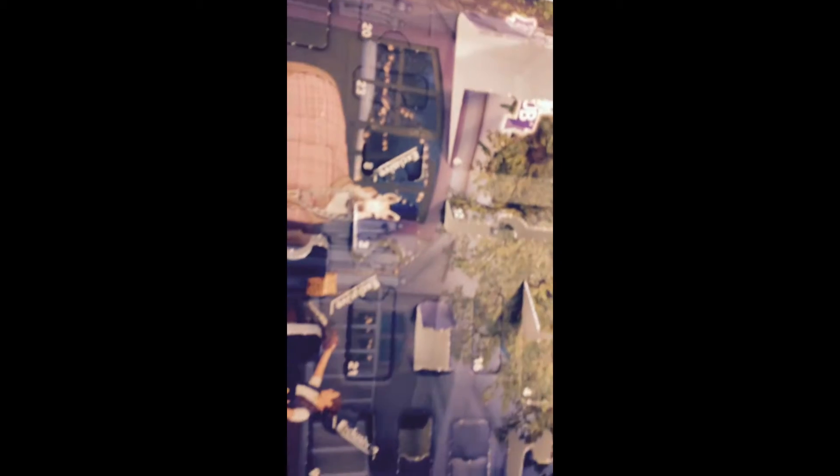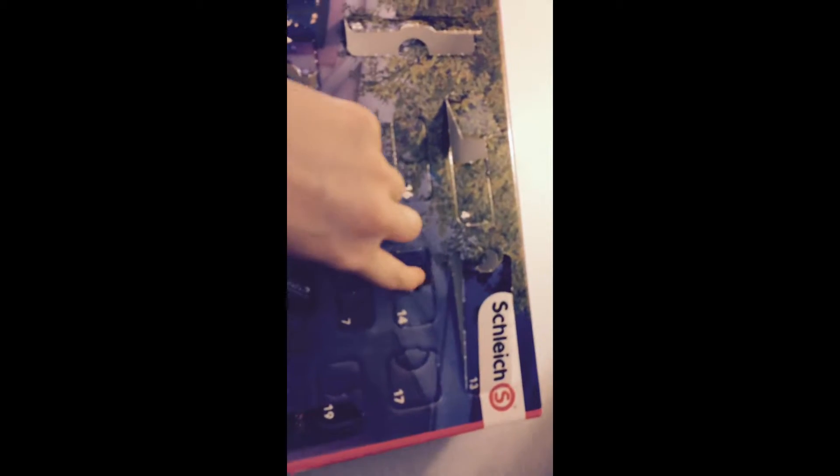So where is number 14? Here it is. I think this is one of the boxes that got damaged. As you can see, my father box got stepped on.